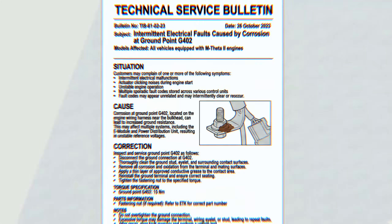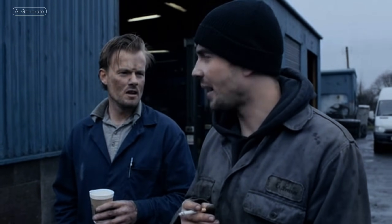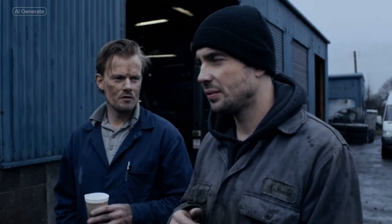If a problem is common, there's a good chance the manufacturer already knows about it, so I read technical bulletins as well. You'd be amazed how many times people don't read technical bulletins and spend hours on a job, only to find out there was a bulletin that would have found the problem immediately. So it's not cheating, it's using available information instead of wasting time.